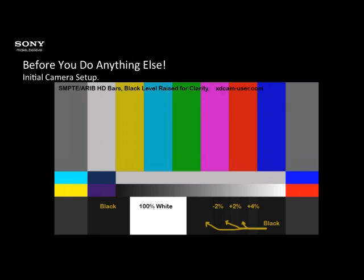Something else that's really important is calibrating your viewfinder, because if your viewfinder isn't correctly calibrated, you just don't know what you're looking at. One of the first things to do with any camera is to check the calibration of your viewfinder. The camera has some SMPTE bars built into it.